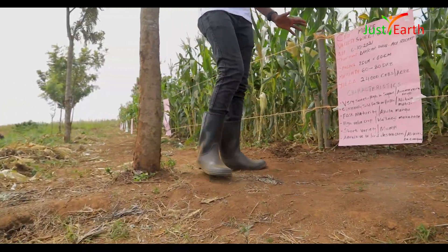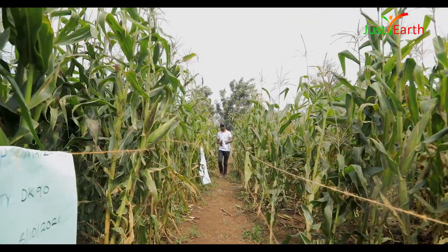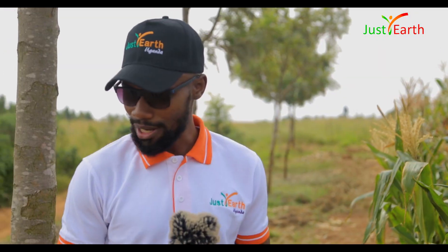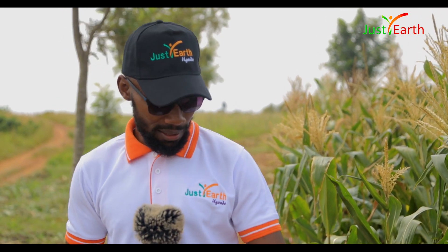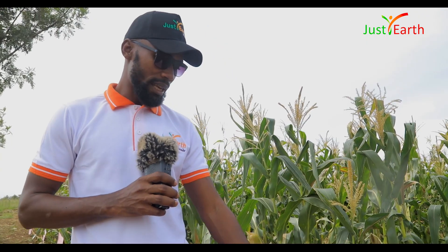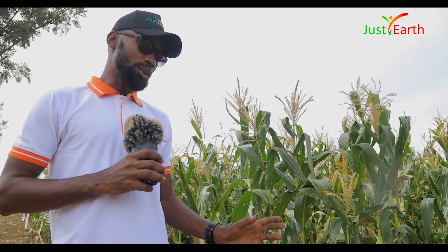Our starting point is cereals, and we are starting with maize. We have an amazing plot of corn called sweet corn — it has a lot of sugar, that's why it is called sweet corn. We put it here on the 6th of October 2021 and this variety takes about 60 to 80 days, that is about two and a half months, to mature.